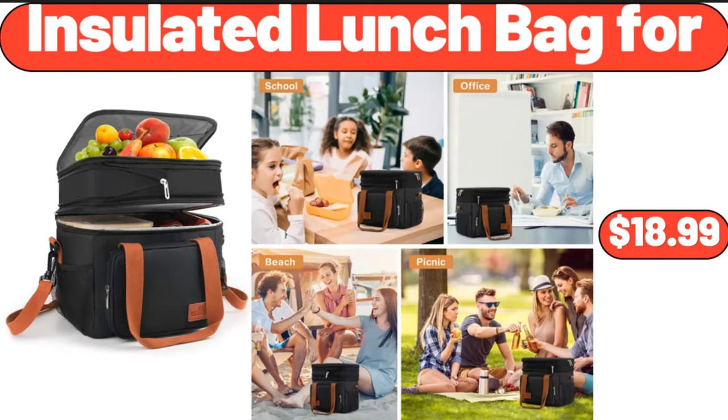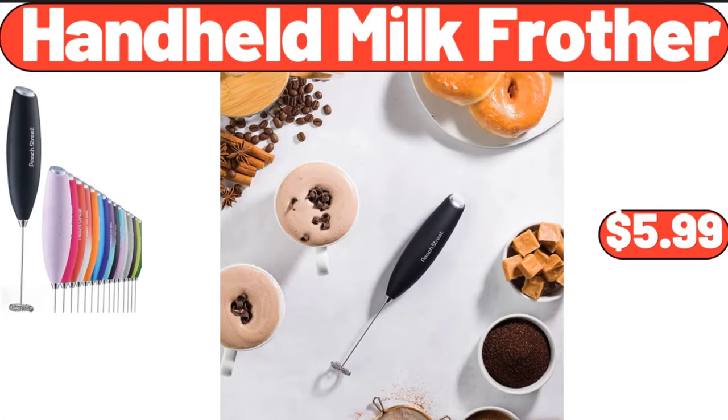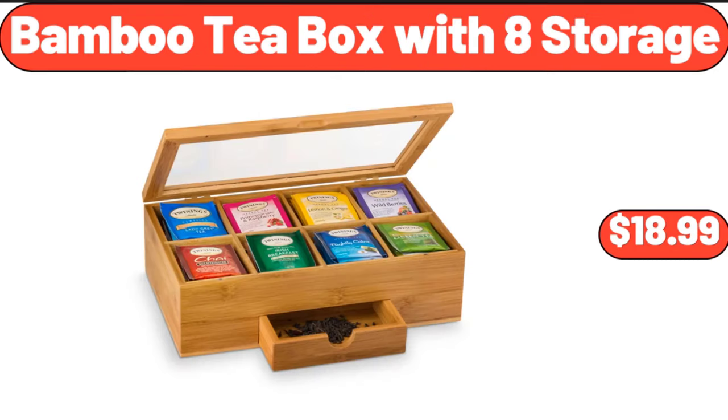Insulated lunch bag, $18.99. Handheld milk frother, $5.99. Bamboo tea box with 8 storage compartments, $18.99.